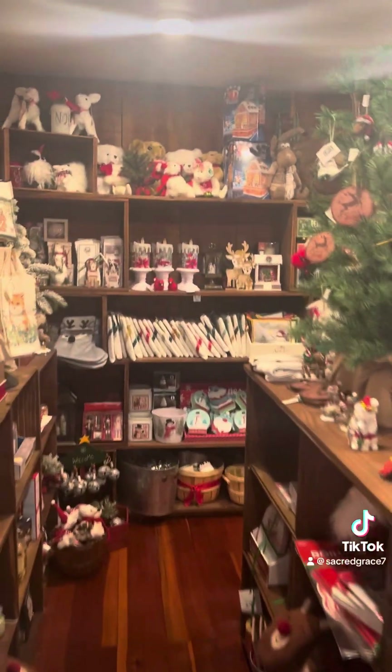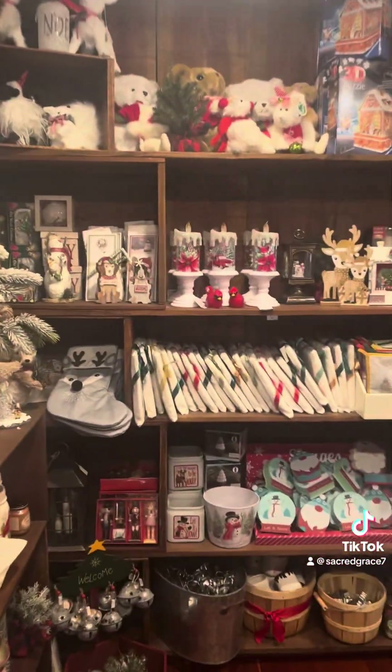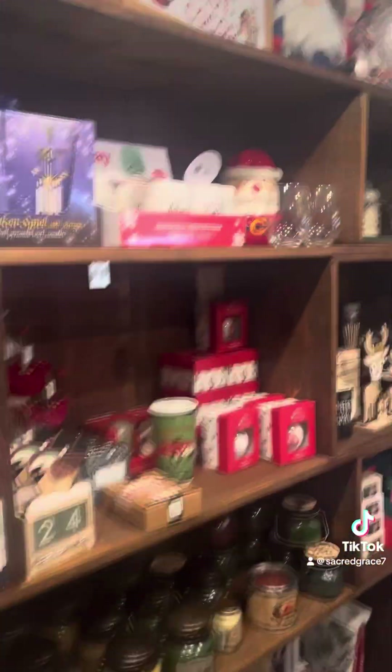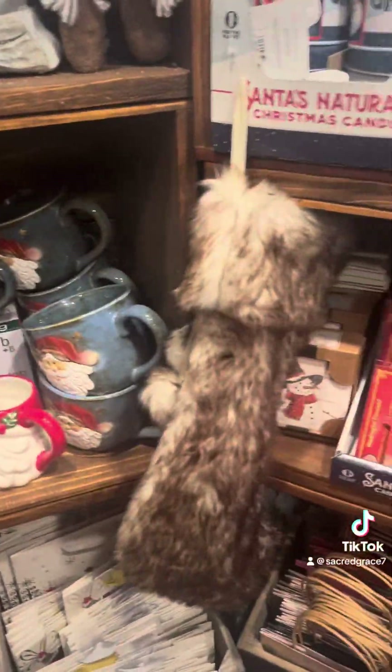Christmas! And it smells like Christmas in here. Look at those cardinals — I love those cardinals. When you're talking quality, look at that stocking. I love it.